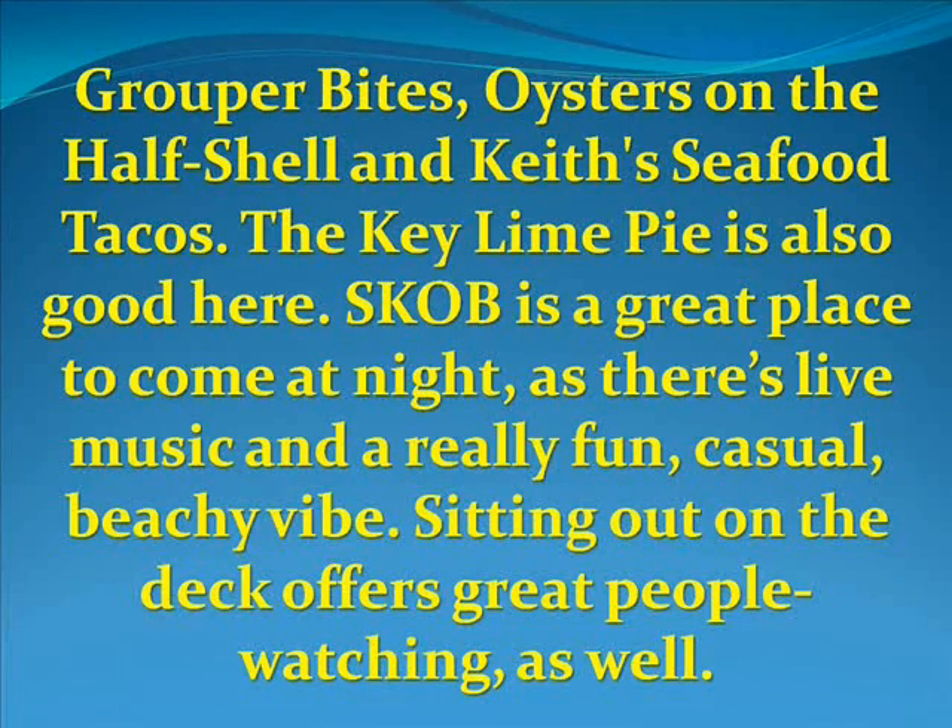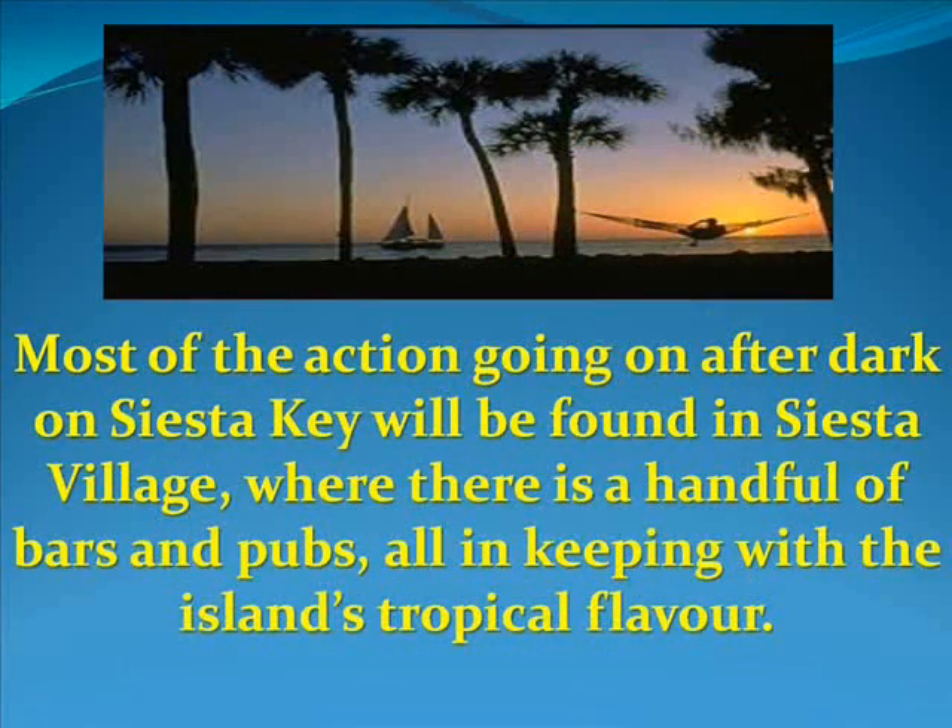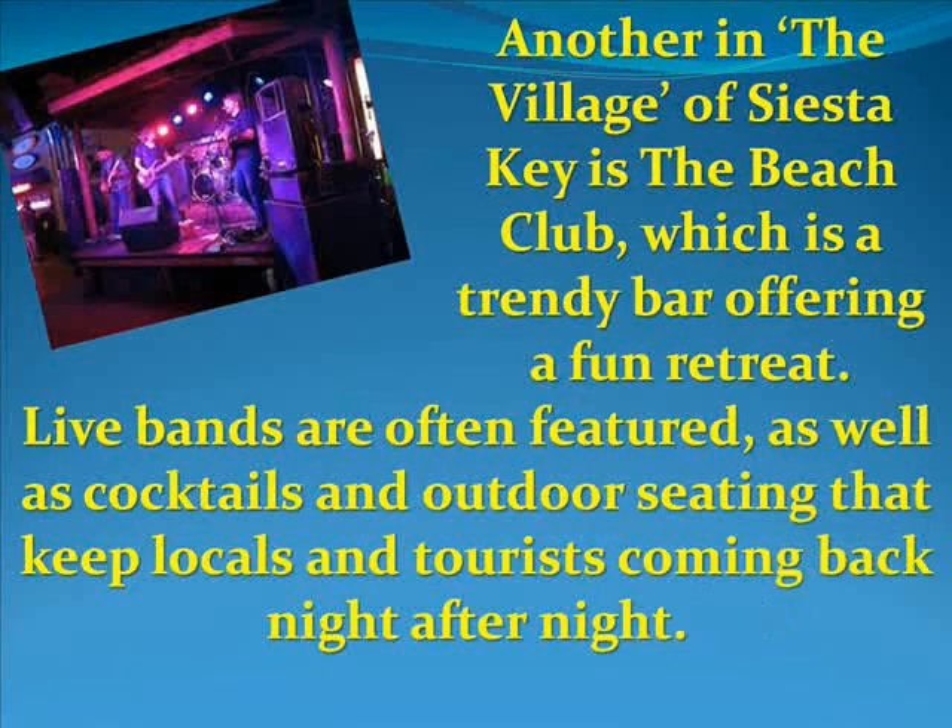Sitting out on the deck offers great people watching as well. Most of the action going on after dark on Siesta Key will be found in Siesta Village, where there is a handful of bars and pubs, all in keeping with the island tropical flavor. Another spot in the village is The Beach Club.